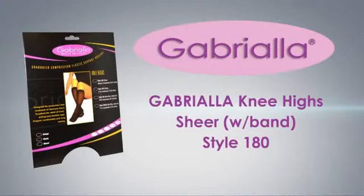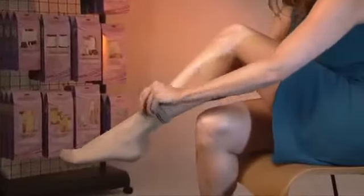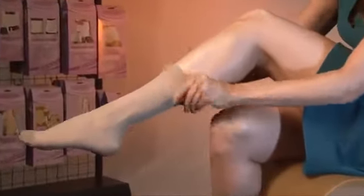Gabriella graduated compression knee-highs are designed for fashion-conscious women who feel the physical pressure of an active lifestyle.